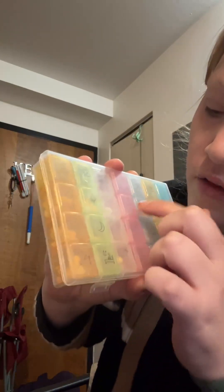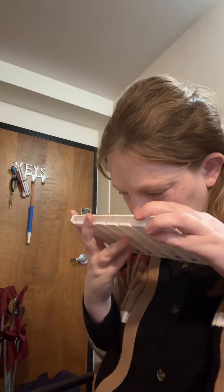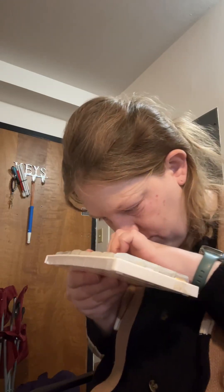In this one I have one, two, three, four, five, six, seven days of pills. And in this one I also have seven days of pills. So I have one week, two weeks, and five days.